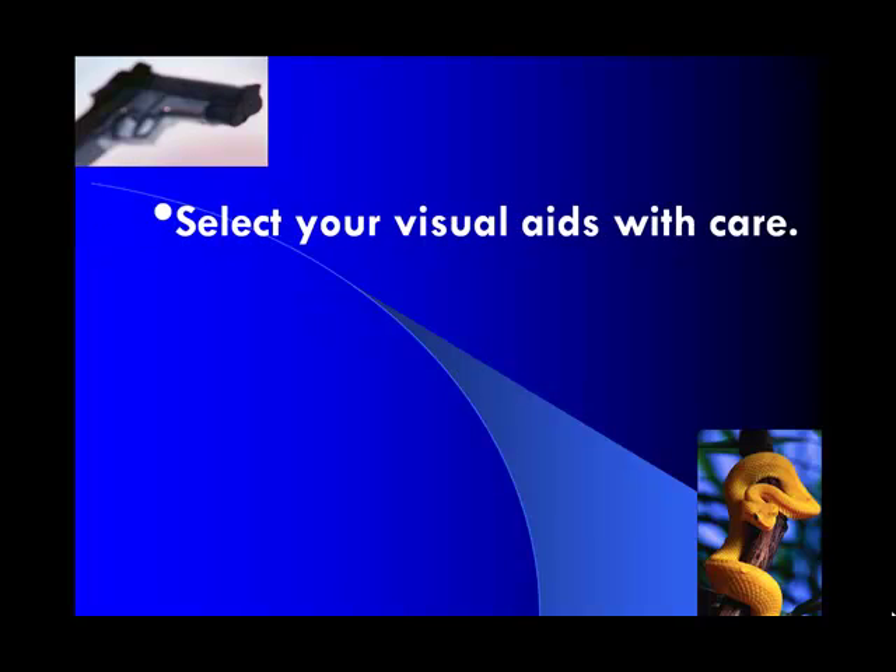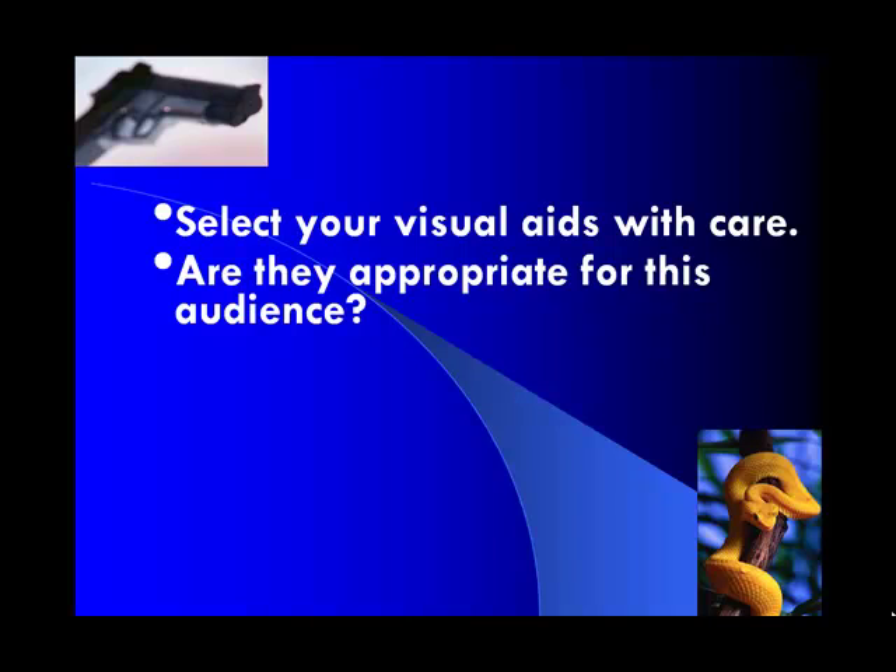Students often ask what sort of visual aids they can use — you can use a variety, but you really need to make sure you're selecting them with care. The main thing you should ask is: are they appropriate for this audience? A lot of times you may find a visual aid that's shocking or exciting, but is it really appropriate or is it detracting from your speech? Make sure it's appropriate and not too graphic, so the audience is focused on your message, not on the visual aid.